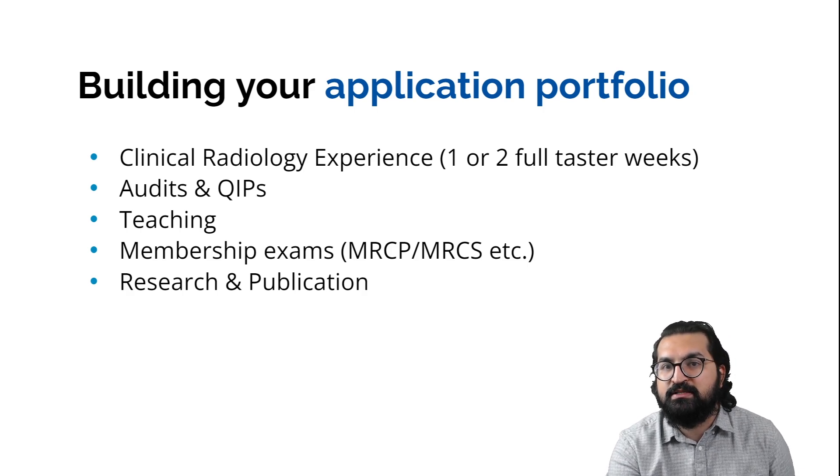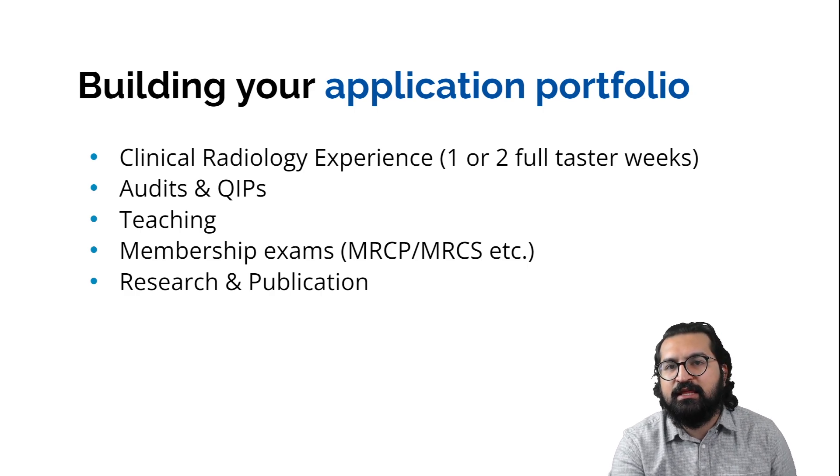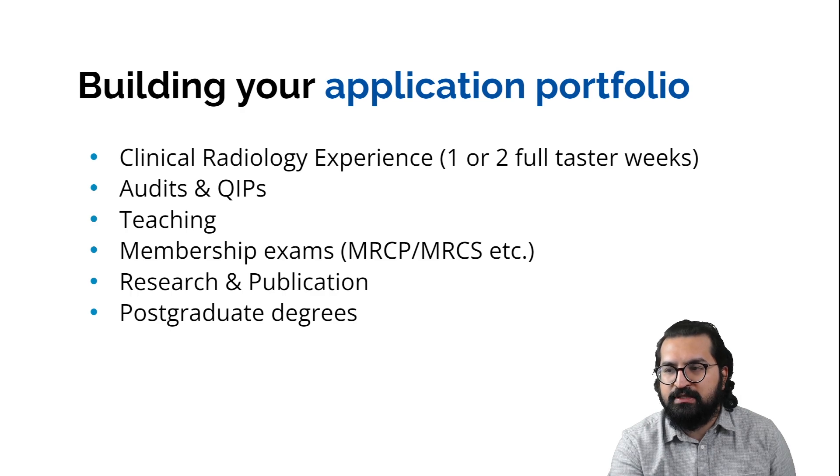Research and publications, particularly those that are PubMed cited, are also valuable portfolio components, along with presentations. While many people won't have these, having some will push you forward in shortlisting and help you secure an interview. Postgraduate degrees such as MSc, MD, MS, or a PhD also give points and strengthen your training application.